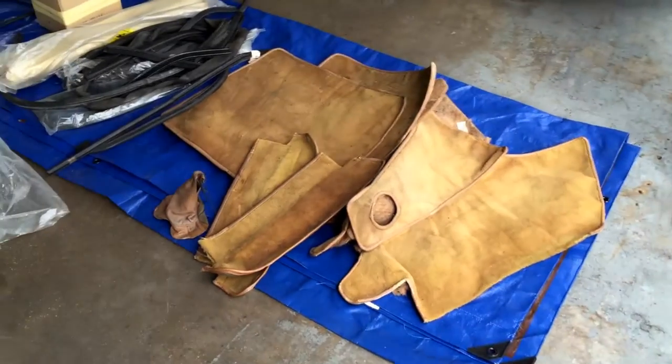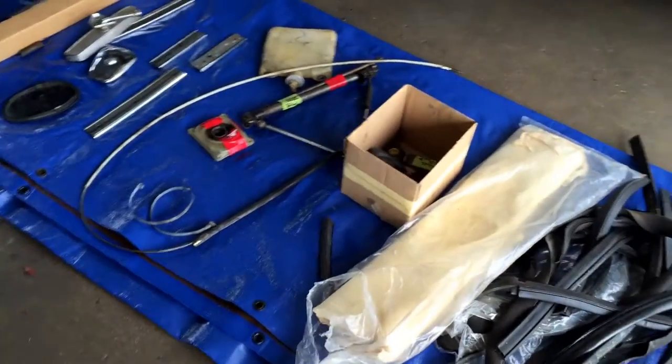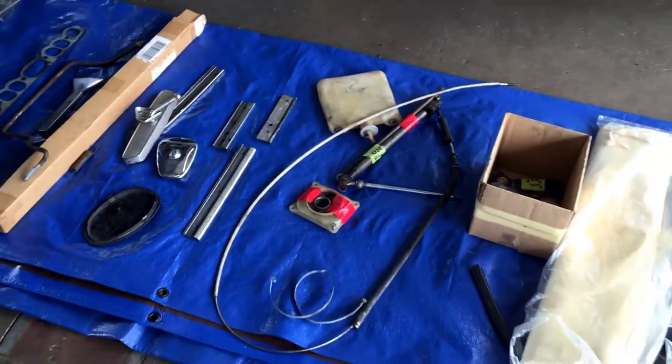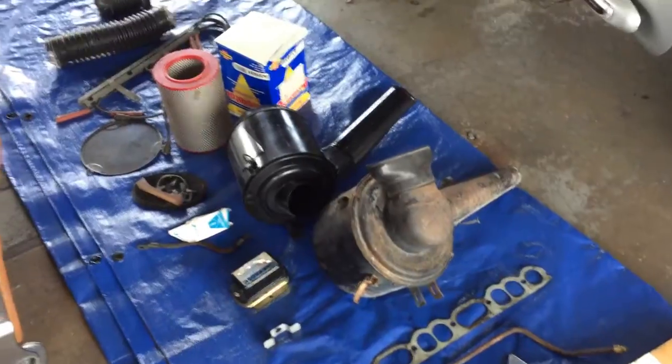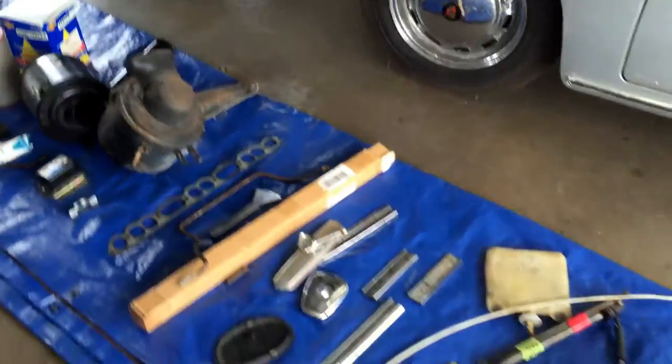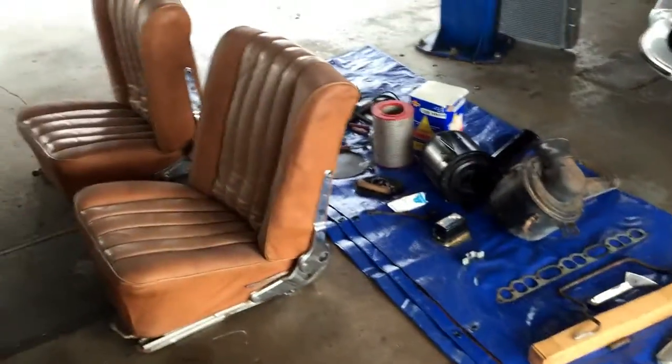Here in the trunk you can see things are very much original as they were. The carpet's sagging a little bit as they always do. It's got a spare tire, the jack and the tool kit, the original rubber mats — it's a trunk and it's what it should be. Here are the parts that come with the car: some carpet sets, mats, some rubber insulation, a shifter cable, a few other bits and pieces, two air cleaners, and various bits and pieces that were in the trunk of the car. Those will all be packaged up and put in the trunk when it goes to its new home.